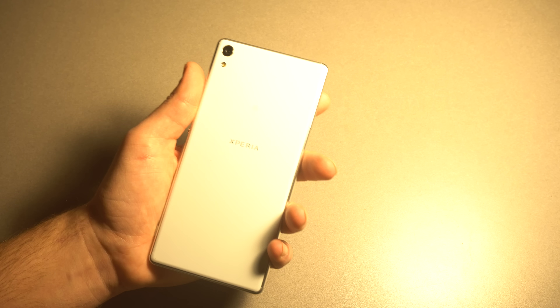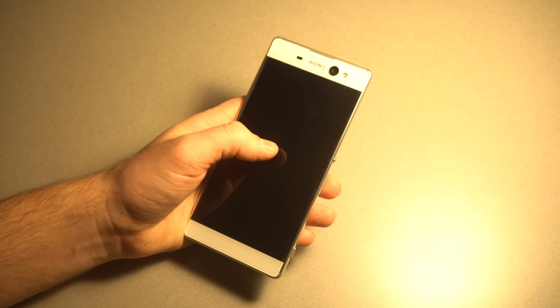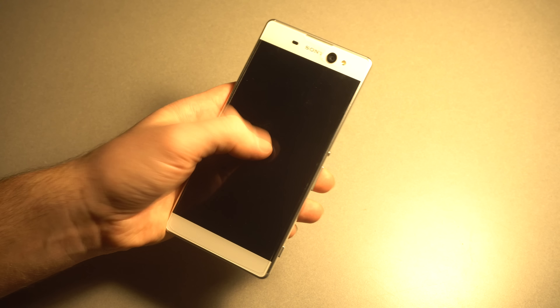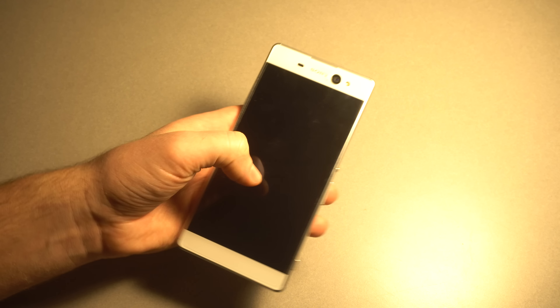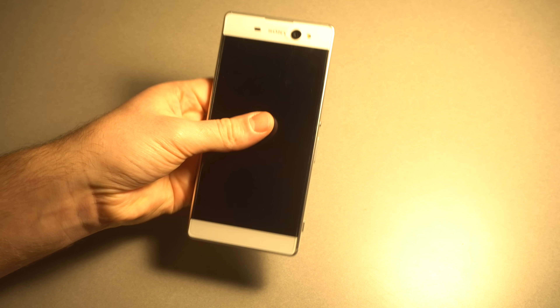I'd say I recommend this phone considering it's 300 bucks, but it does have some minor issues. One other thing to note is that — hopefully being patched — and you can also read on the forums, people are having weird touch issues where you'll be typing and it just kind of skips a letter or does something weird, and you'll screw up everything you're typing. That's a little annoying.